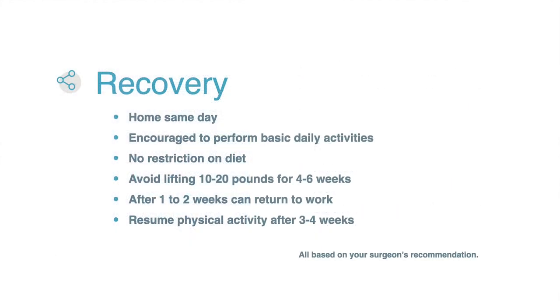In terms of recovery, people go home the same day from this operation. Patients are encouraged to ambulate and perform their basic daily activities. There are no restrictions on what you can eat. We often encourage people to avoid lifting over 10 to 20 pounds for four to six weeks after surgery, depending on what your surgeon tells you. After about one to two weeks, most people can return to work with lifting restrictions if heavy lifting is part of your job. Patients can resume physical activities such as running, cycling, and light aerobics after about three to four weeks with appropriate caution if cleared by your surgeon.